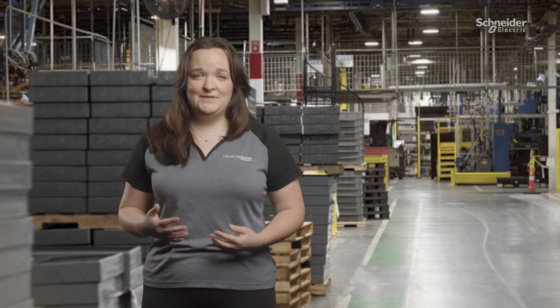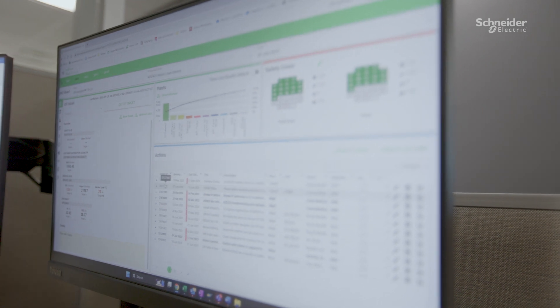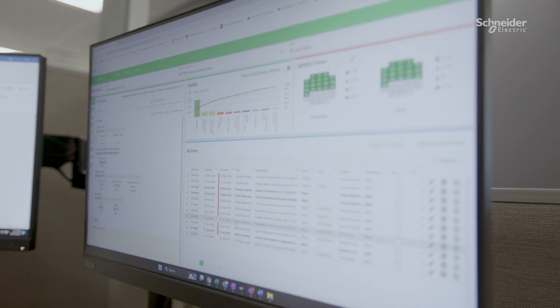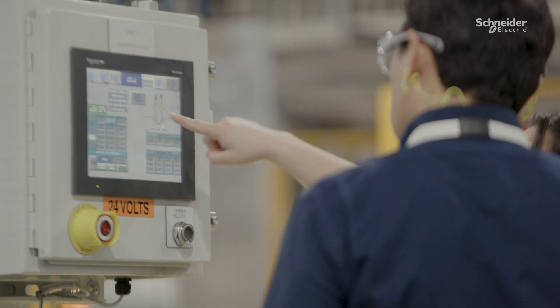I also use LDS to justify cost savings for capital projects for safer investments in production. As a manufacturing engineer, I enjoy working with innovative technology each day and working with my colleagues here in Lexington. And that's a day in the life at a smart factory for a manufacturing engineer. Thank you.